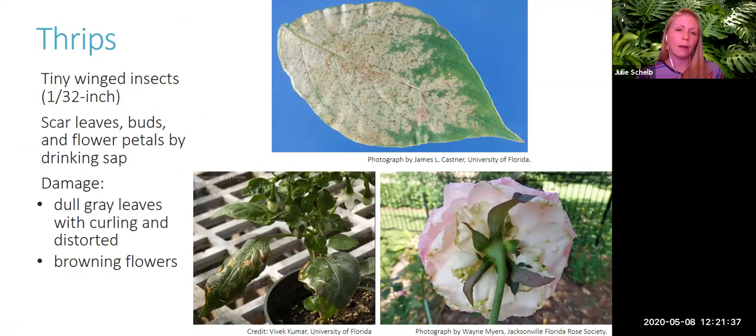Next, we have thrips — very tiny insects that are not easily visible, but their damage is noticeable. Leaves will be curled or distorted, and flowers may have browning. One example shows a rose with browning from thrip damage; a pepper plant shows distorted, curling, dulling leaves; and another leaf shows a gray discoloration from thrip feeding. Knowing the plant and recognizing the damage helps identify what pest you're dealing with.